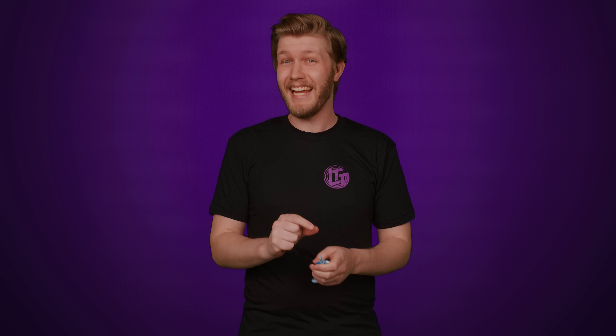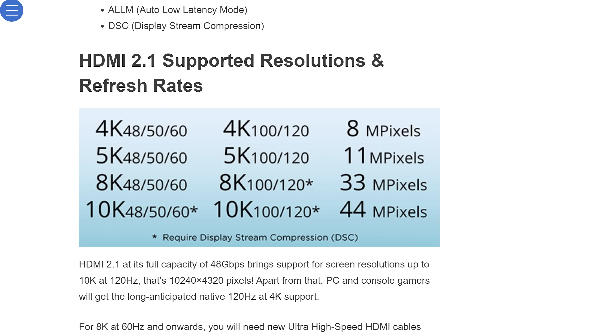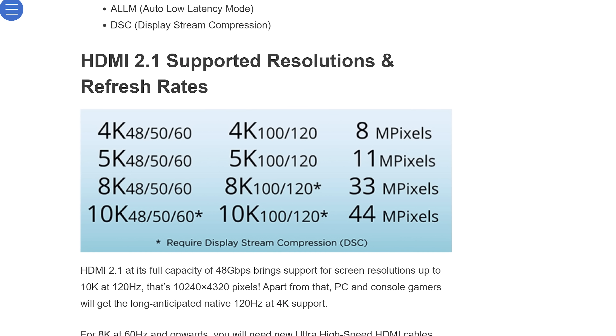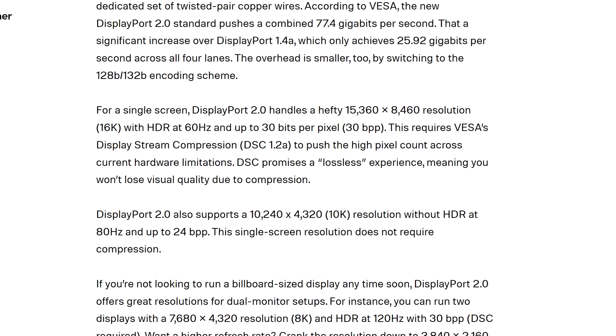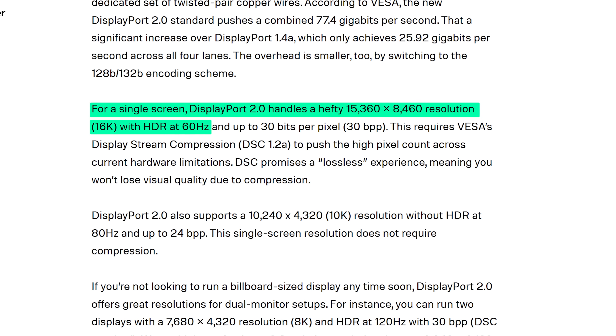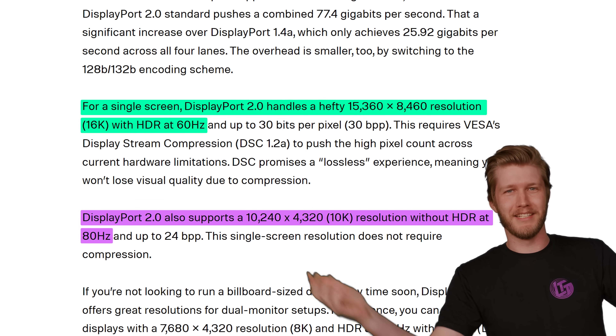But fast forward to 2022, and both HDMI and DisplayPort's most recent revisions are seriously impressive. They each support all the major flavors of HDR, lossless audio, and seriously sky-high resolutions. HDMI 2.1 maxes out at 10K 120Hz, while DisplayPort 2.0 gives you 16K at 60Hz, or 10K at 80Hz.